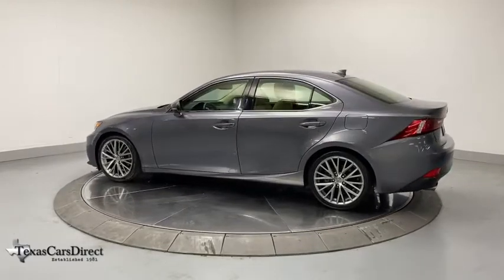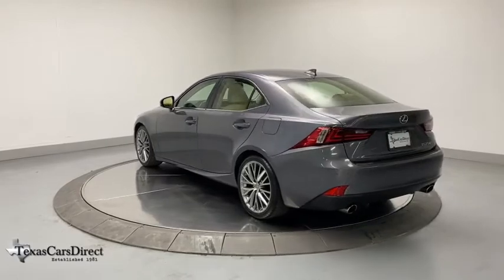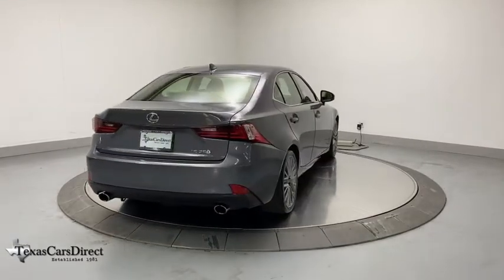Traction control, power passenger seat, dual airbags, power steering, four-wheel disc brakes, eight speakers, trip computer, power windows, fog lights, rear window defroster, security system, compass.